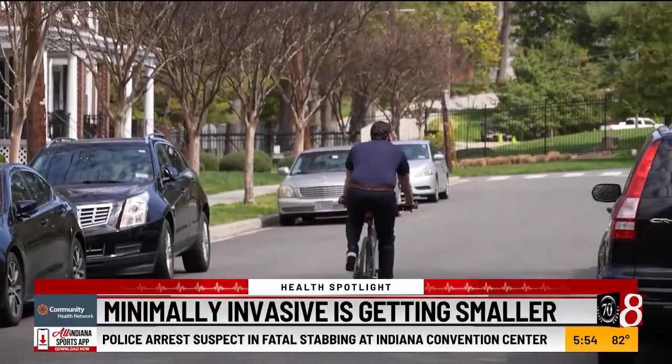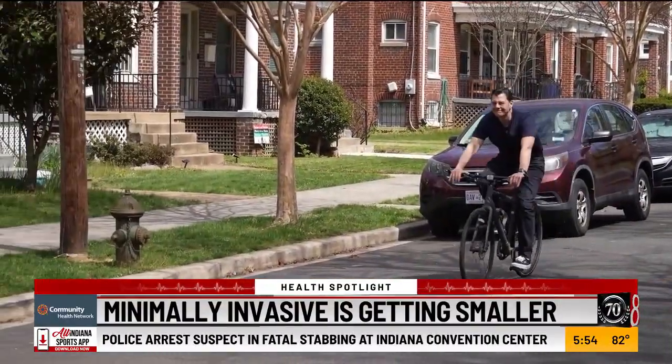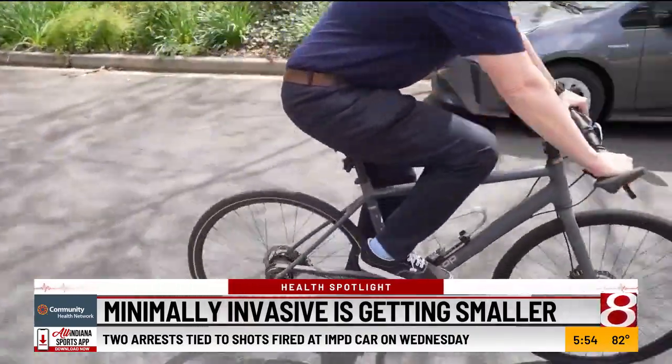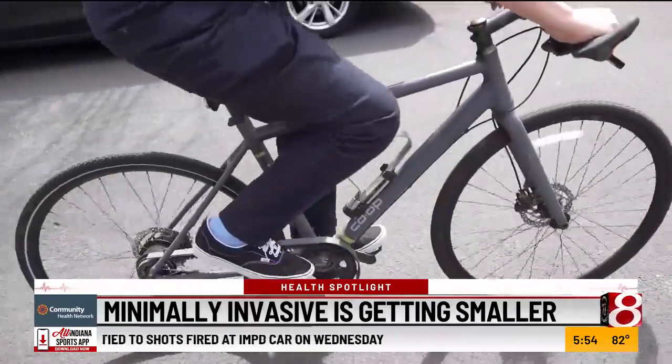Jacob Riding's favorite part of his day is his five-mile commute to and from work. There's a great bike path that goes nearly from our house along the metro tracks almost directly to my office. But Jacob worried that severe knee pain would derail his ride.